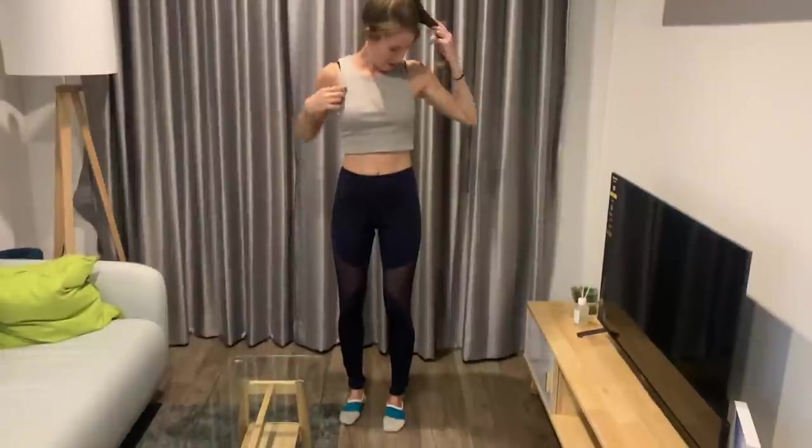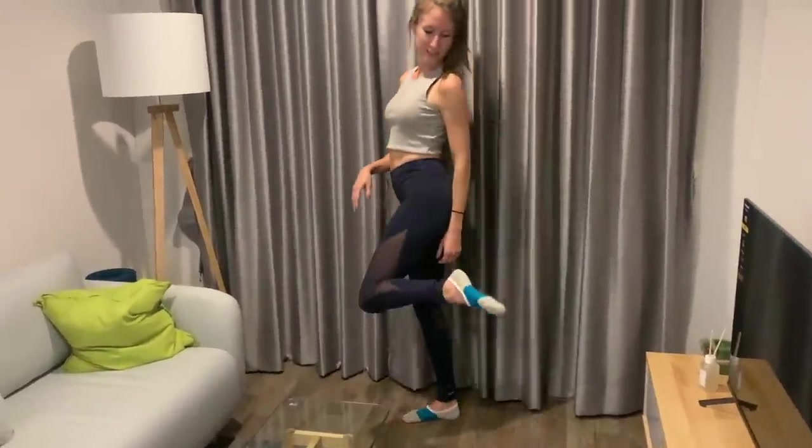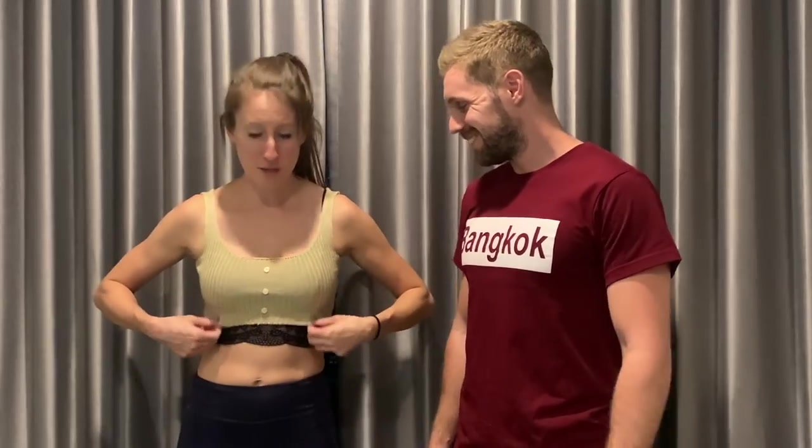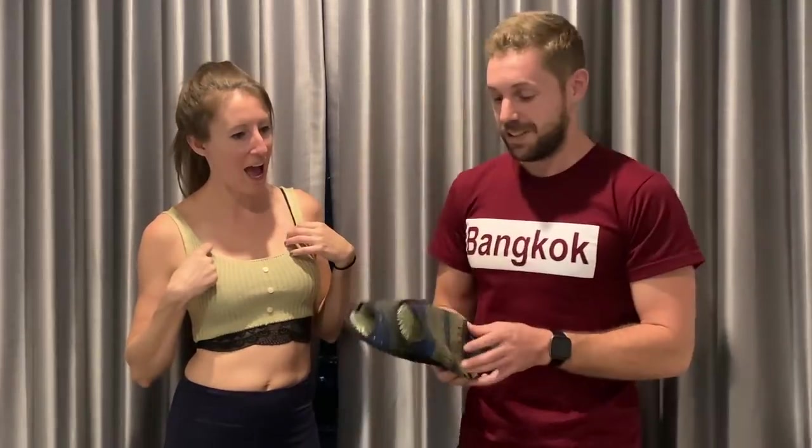Try-on time! 50 baht shirt, leggings — I wasn't really a fan of the see-through but I'll probably end up wearing them. My socks. This other shirt is also 50 baht — it's way smaller than I thought. My new bag and t-shirt. I like the slippers — they're comfy. Glasses! Who wears the glasses better? Our giant haul — that's our whole shopping trip at Chatuchak today. See you next Thailand adventure!